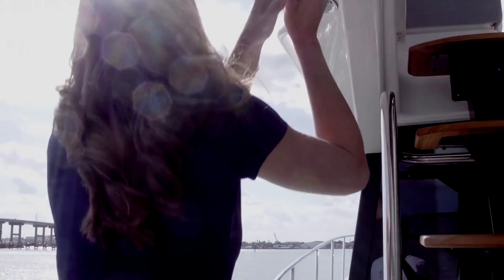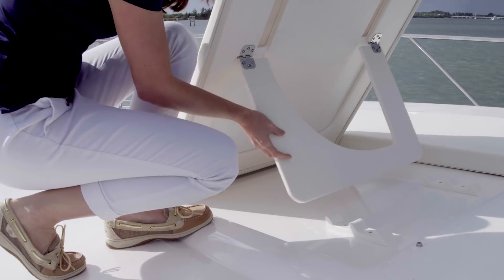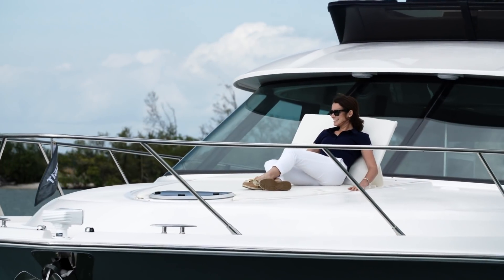Molded-in steps and safety handrails securely guide you to the bow and forward sun pad. Once there, you'll find it's nicely appointed with cup holders and handholds for safety. The chaise lounge backrest adjusts to provide additional comfort as needed.